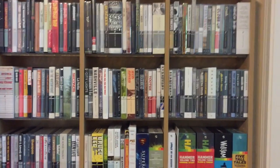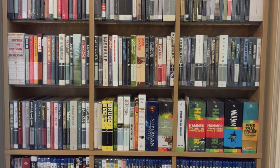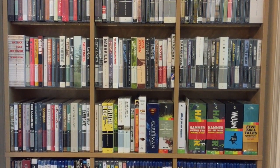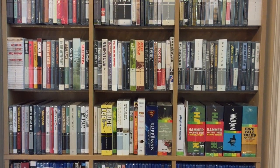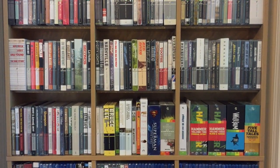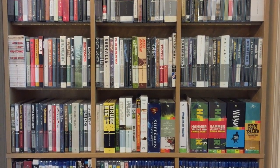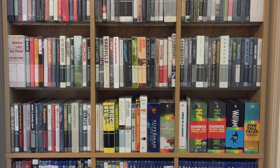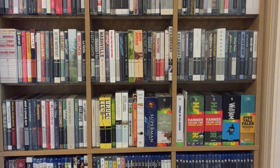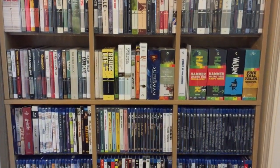Moving further down, you see the very end of where the Criterion Collection ends at this point — with the Bruce Lee set, War of the Worlds, and then I've got two Eclipse sets there. There's some random movies next to that, including a Superman set. And then we have the Indicator box sets. There is a smaller box set, the Force 10 from Navarone set, which I featured in a video before as well.